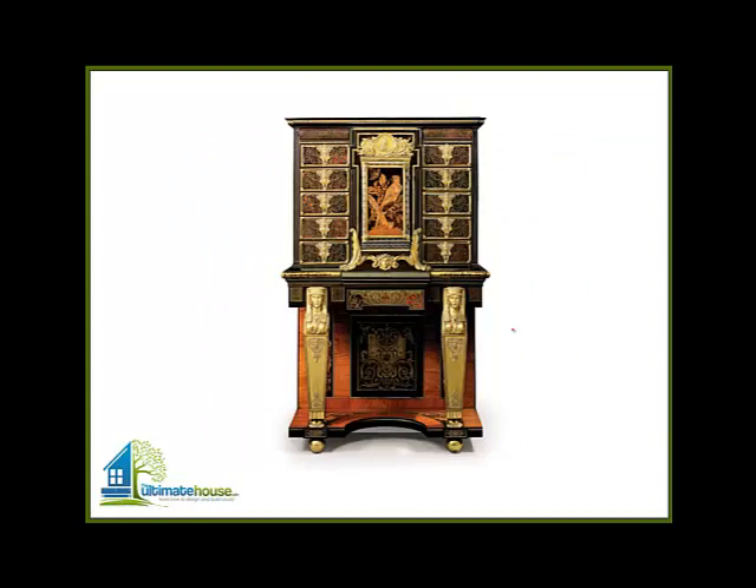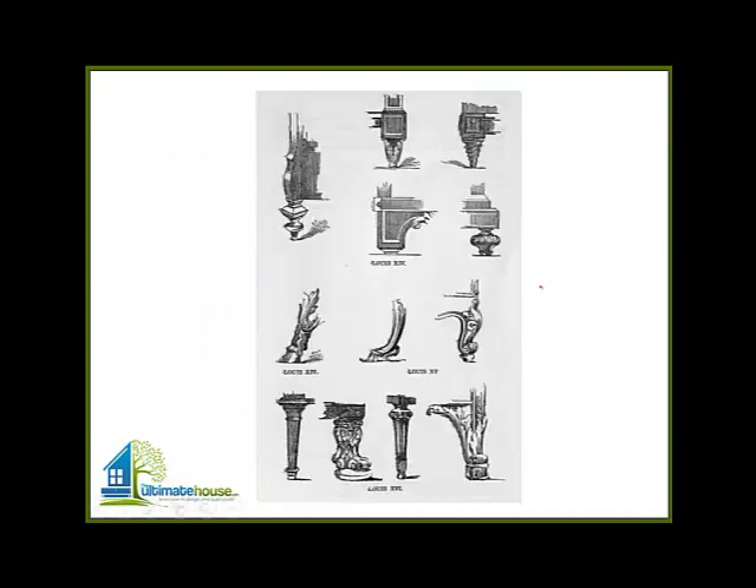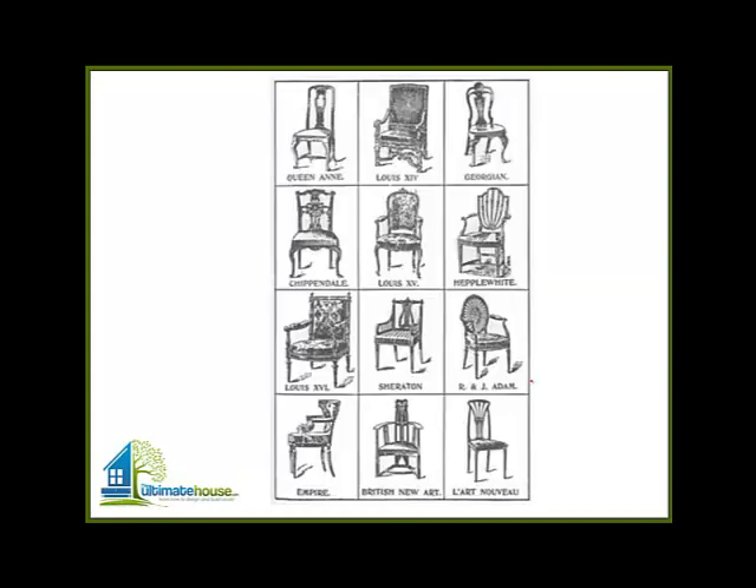Obviously that's not the common person's furniture, but you can see all the thought going into the design. These are examples of different legs — here's some Louis XIV, then Louis XV and even the XVI, different examples of the types of furniture, just the legs. And here are styles of different chairs from English to French and different styles — there's Chippendale, even Art Nouveau.